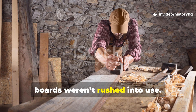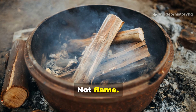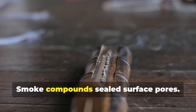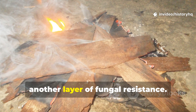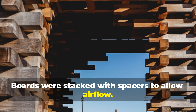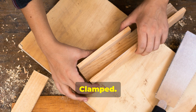After soaking, boards weren't rushed into use — this is where patience entered the equation. They were dried slowly in smoke-filled spaces: not high heat, not flame — low, steady warmth. Smoke curing mattered. Low heat drove out remaining moisture evenly. Smoke compounds sealed surface pores. Phenols and aldehydes in wood smoke added another layer of fungal resistance. This wasn't accidental — it was observed and repeated. Boards were stacked with spacers to allow airflow. Craftsmen watched closely. Any early warping was corrected while the wood was still pliable — weighted, clamped, restacked.